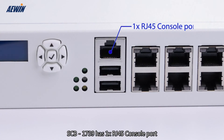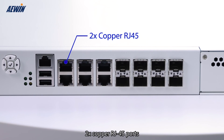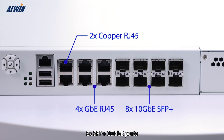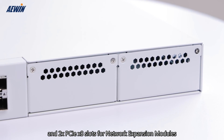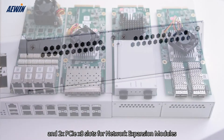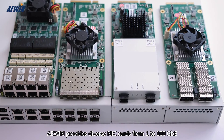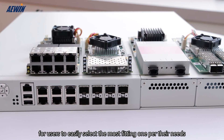SCB1739 has 1 RJ45 console port, 2 USB ports, 2 copper RJ45 ports for IPMI and management, 4 Giga ports with 2 pairs of bypass functions, 8 SFP Plus 10 Giga ports, and 2 PCIe slots for network extension modules. A-Wing provides diverse NIC cards from 1 to 100 Giga for users to easily select the most fitting option for their needs.